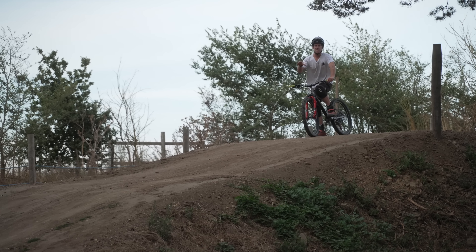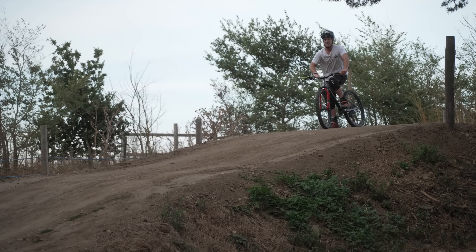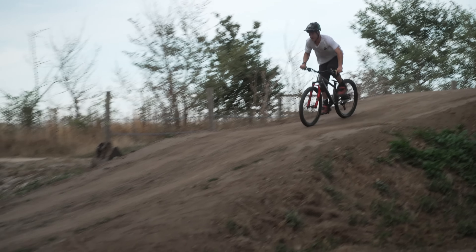Straight in — we're going to start off the action on this freshly changed dual track. This is basically what this bike was designed for. Let's get into it — power hour begins.